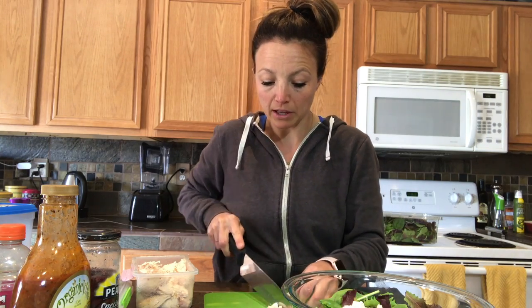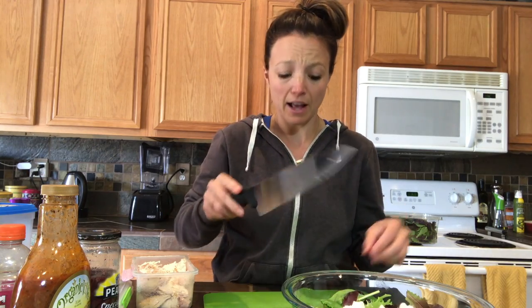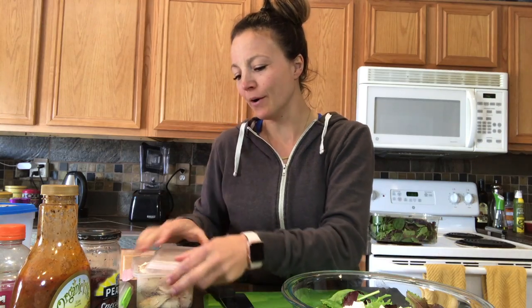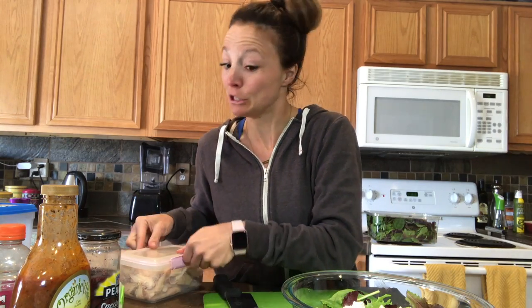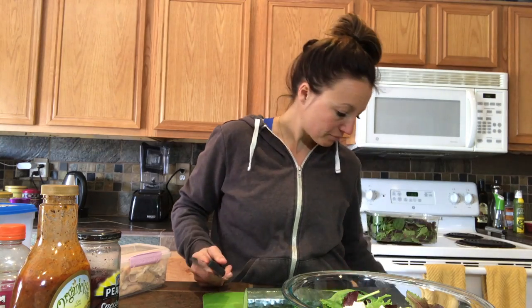Those cinnamon rolls were really good, by the way. As you've now seen, 330 calories for one — so maybe I don't need to eat two of them. Looking at the calories actually prevented me from eating another one.